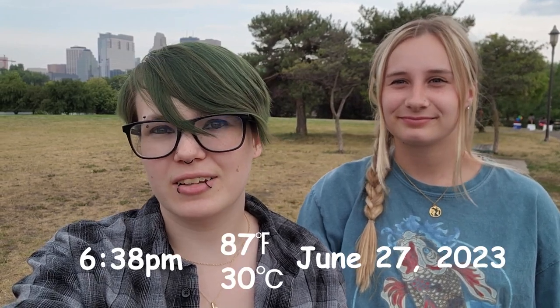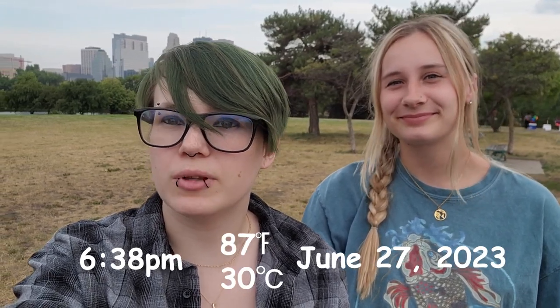Hey Travelers! Welcome back to another video! Today Kaylee, Darius, Noah, and I are in Minneapolis.